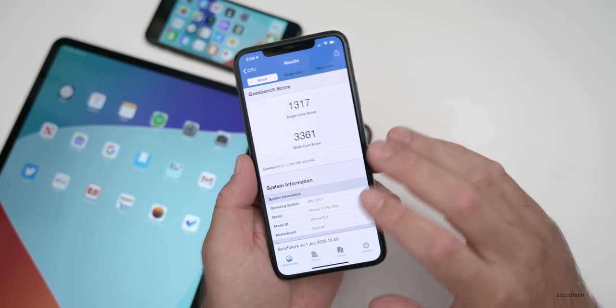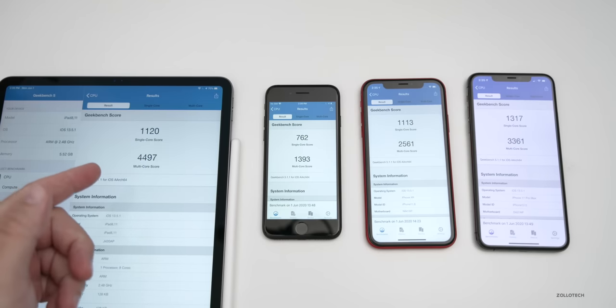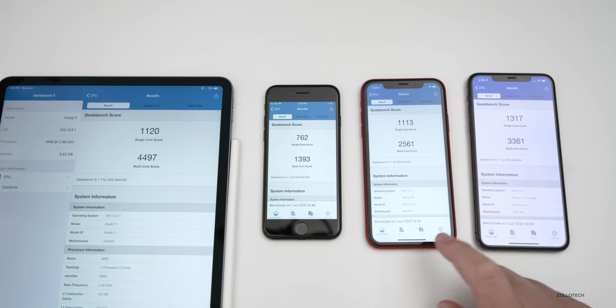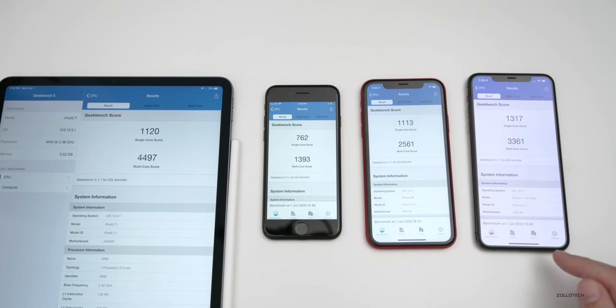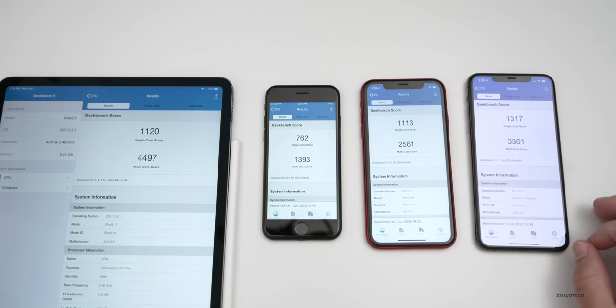Let's look at all of these devices so you can compare what I have with what you have. From left to right: the 2020 iPad Pro 12.9, followed by the iPhone 7, the iPhone XR, and the iPhone 11 Pro Max. This should give you a general idea of what your scores are, and if they're anywhere in this general range, you should be good to go.